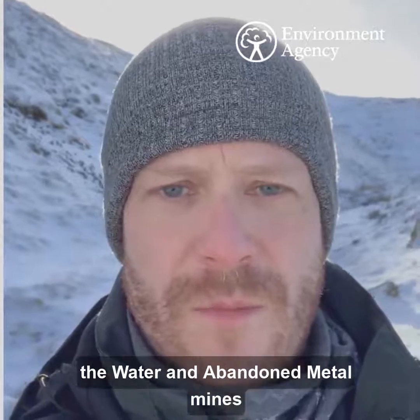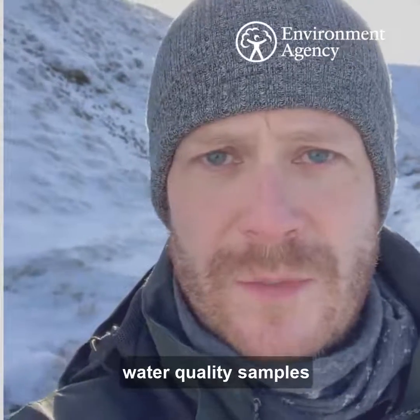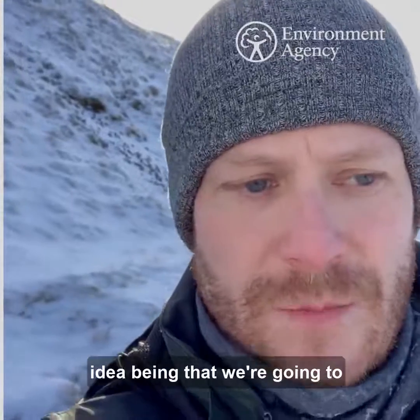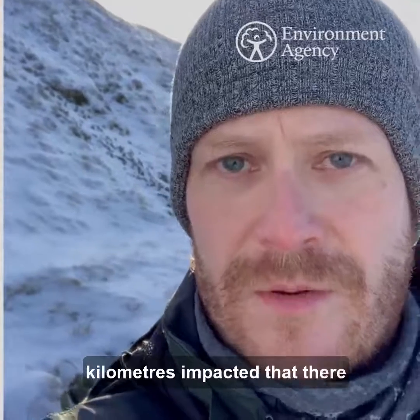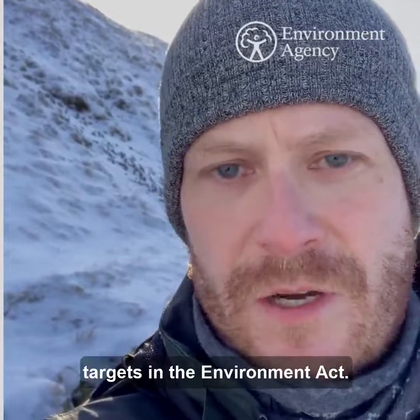My name is Andy and I work on the water and abandoned metal mines program in the north-east. We're here today taking some water quality samples from the water-caused burning in the River Nend. The idea is that we're going to calculate exactly how many kilometres are impacted, and that will be the basis for the targets in the Environment Act.